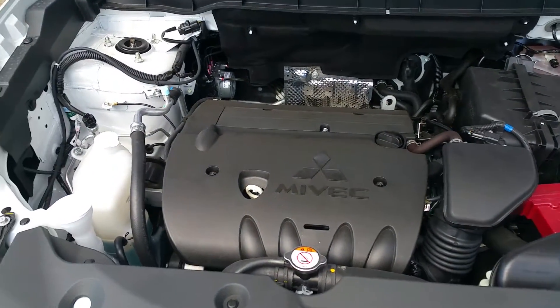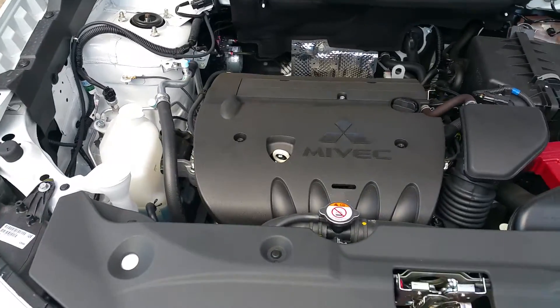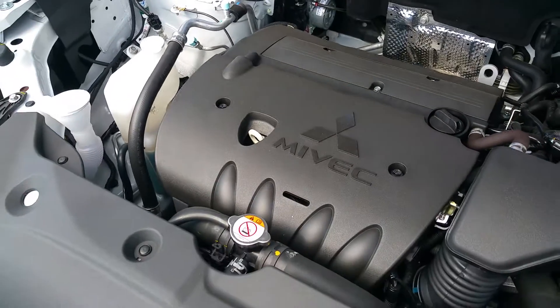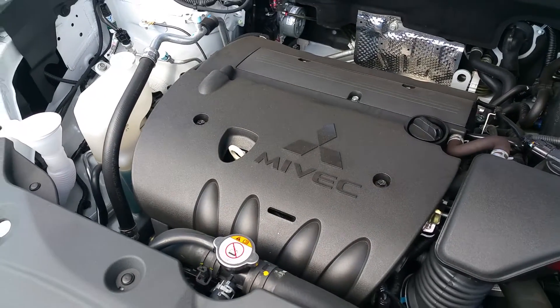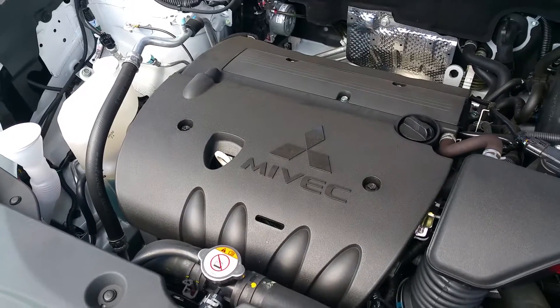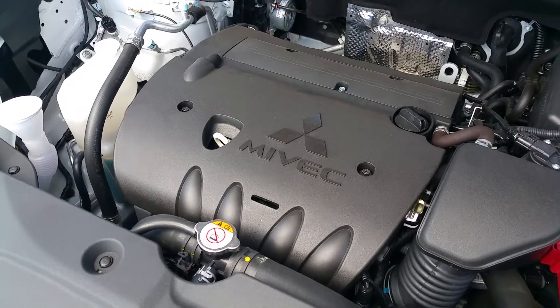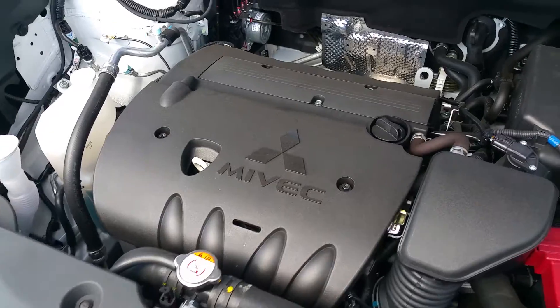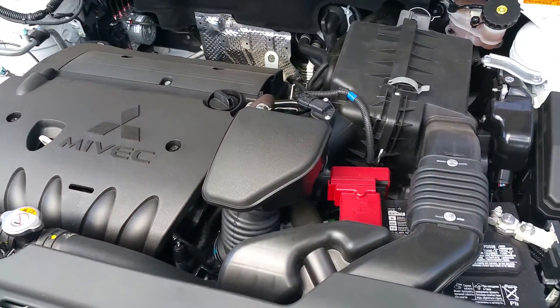So Caitlin, underneath the hood it does have the 2.4 liter MIVEC engine. MIVEC is of course our variable valve timing system. It gives you excellent fuel economy at the low RPM ranges, and then in your mid-range you are getting peak torque for passing power and acceleration in loose conditions like snow and gravel — things that we have to deal with in Alberta all the time.